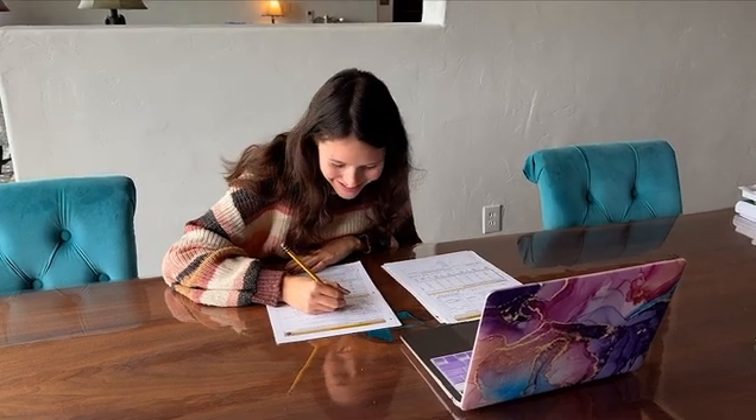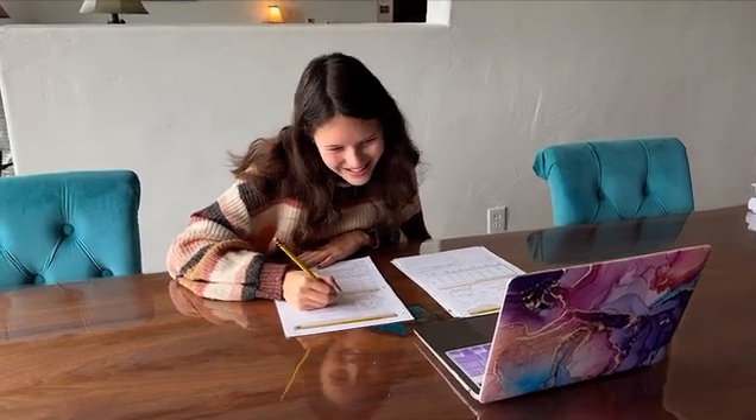Build their confidence, boost their retention, and set them up for math success with the Math Explorers program.